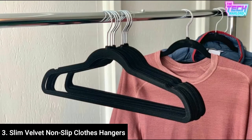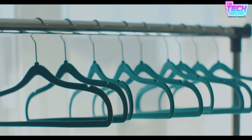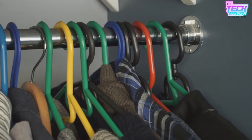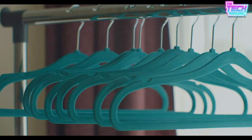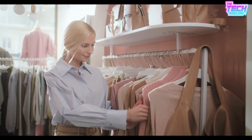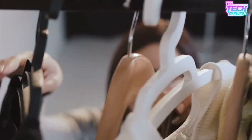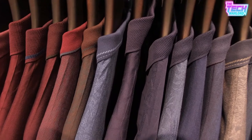Number 3 is Slim Velvet Non-Slip Clothes Hangers. These non-slip velvet hangers come in packages of 30, 50, and 100 in a variety of hues, even ones with a gold finish, and will upgrade your standard plastic and metal hangers. They also have over 58,000 five-star reviews. They're slender and light, yet strong, conserving closet space and holding up to 11 pounds of weight. The sculpted shoulders and velvet texture keep even flexible, silky, and lightweight fabrics in place. Notches hold even the fussiest straps. The zinc alloy hook material is strong and beautiful, and the 360-degree swivel hook makes arranging and steaming simple. These hangers are both fashionable and practical, making any closet appear professional and well-organized.